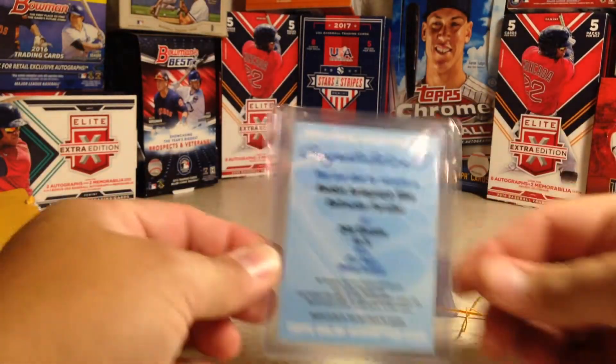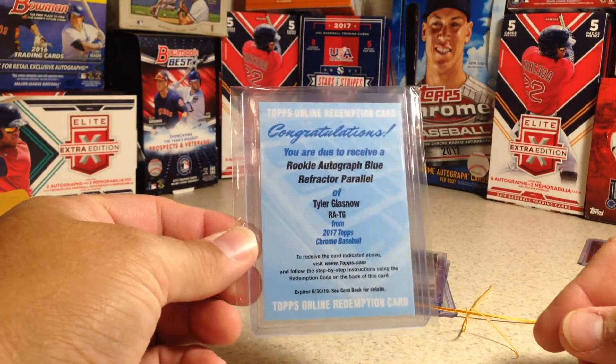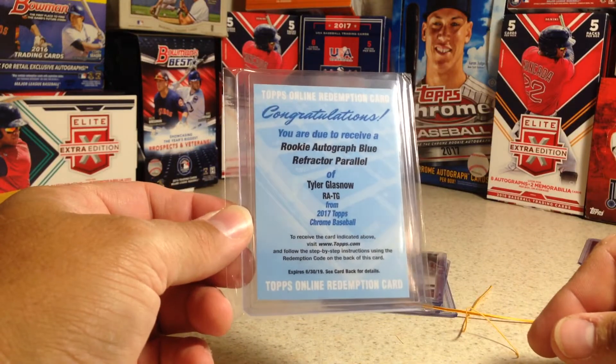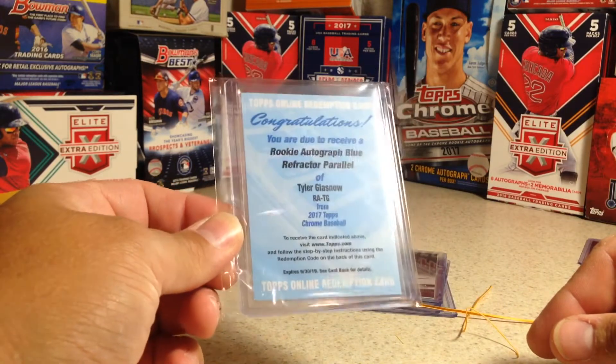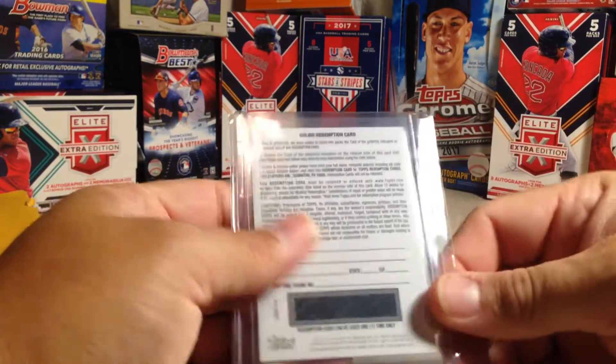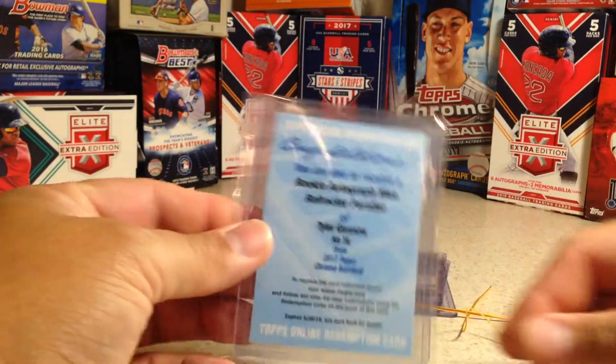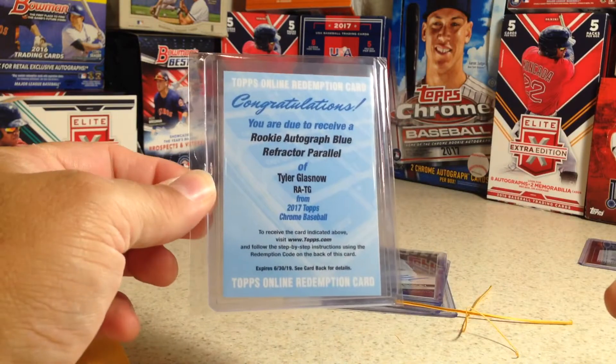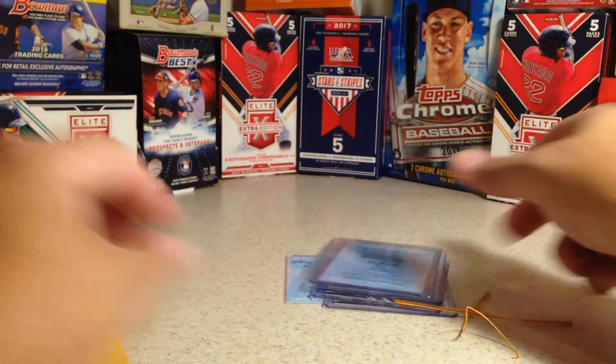Alright, here is the redemption — Rookie Autograph Blue Refractor Parallel of Tyler Glasnow from 2017 Topps Chrome. I've been trying to get a Tyler Glasnow autograph for a long time and he was in Topps Chrome. So I went ahead and picked that one up.